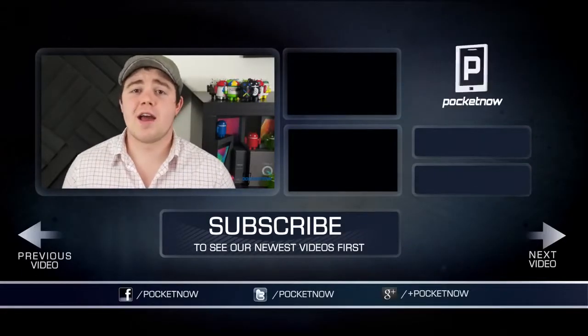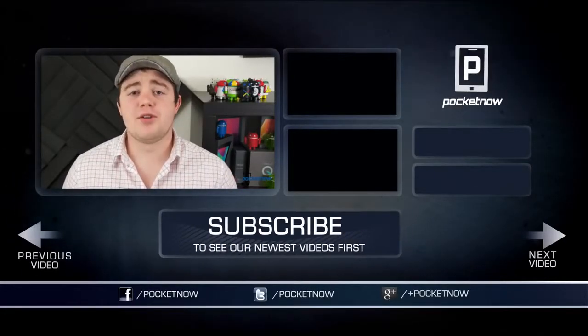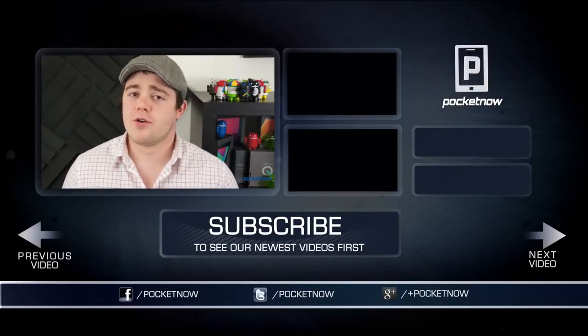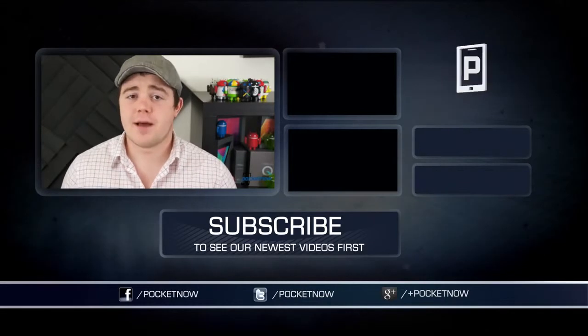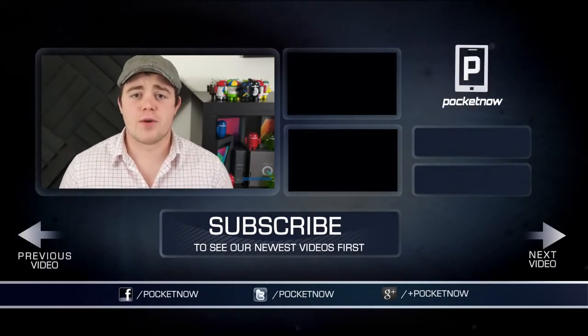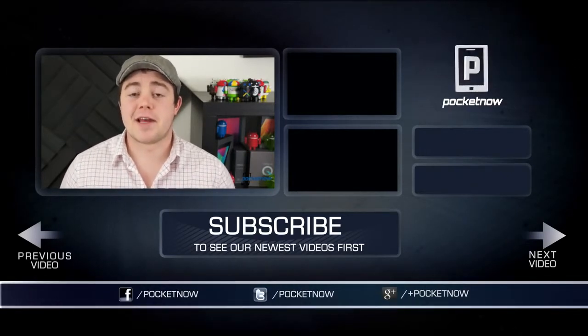Thanks for watching, and I hope you enjoyed the video. If you did, be sure to give it a thumbs up and subscribe to the channel. You can follow us on all your favorite social networks — Google+, Twitter, and Facebook — at Pocketnow. Stay tuned for more Optimus G Pro coverage over the next week or so. I'm Taylor Martin, and I will see you next time.